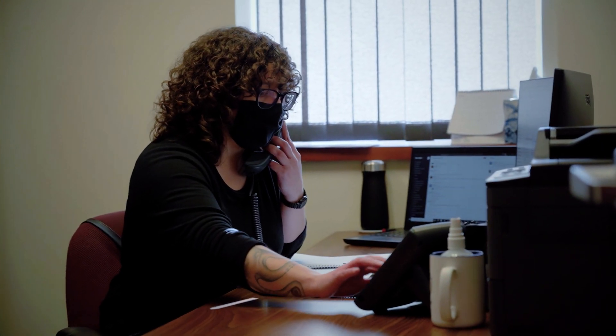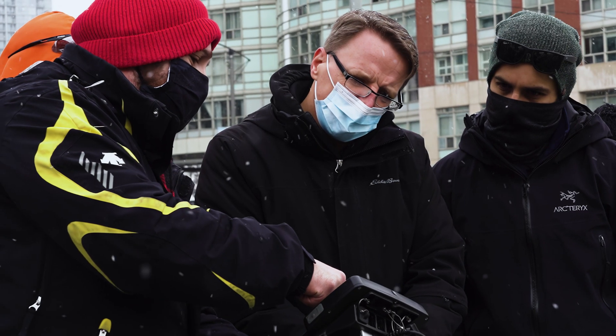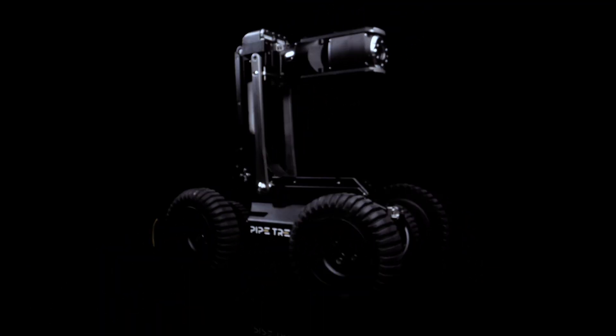Our customer service team is always available. We focus on quick response times and helpful guides, training, and human support to make sure your crawler is ready for any inspection.